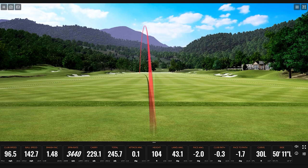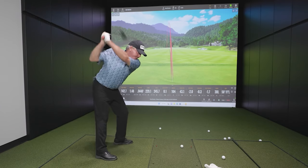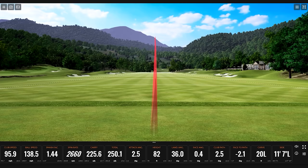Over 100 feet with that one. Let's play for it here. Little fat — I got it, it worked out. Carry 225.